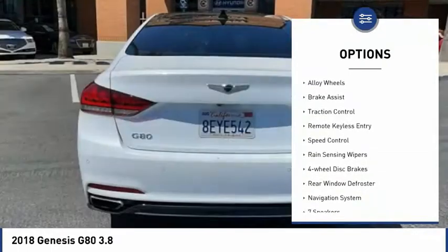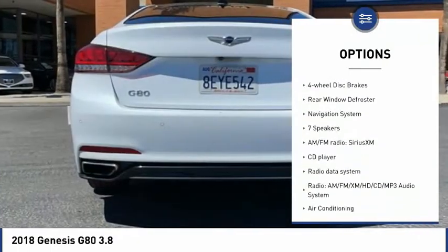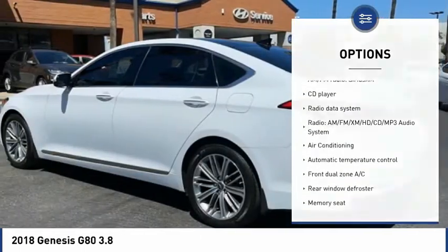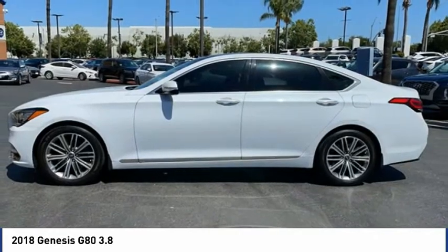Blind spot monitor, electronic stability control, alloy wheels, brake assist, traction control, remote keyless entry, speed control, rain sensing wipers, four-wheel disc brakes, rear window defroster.